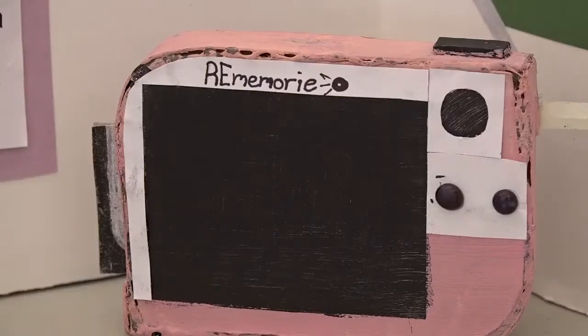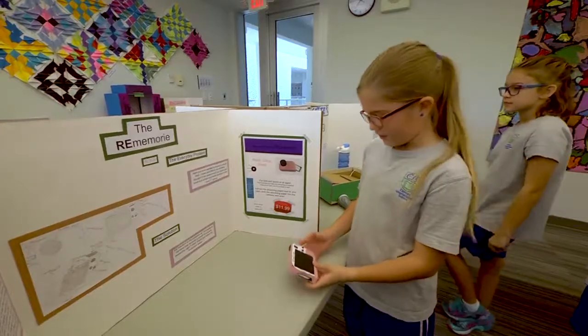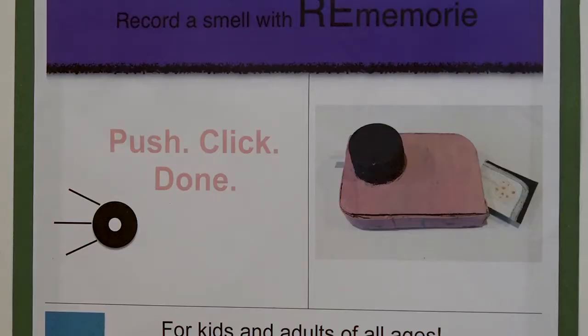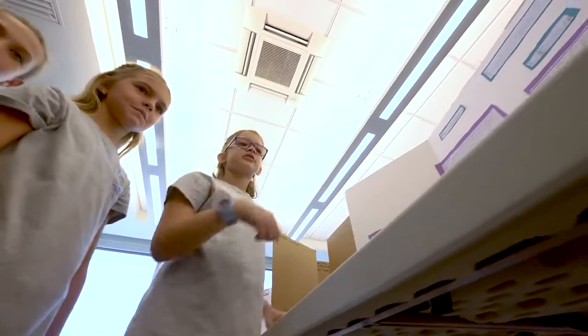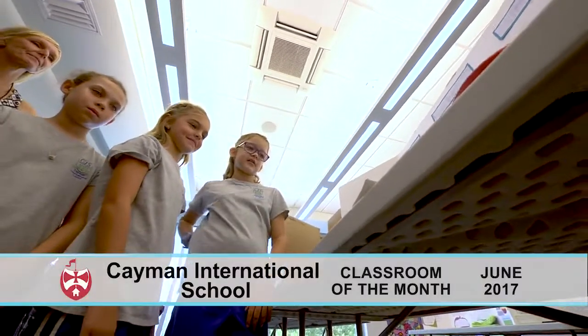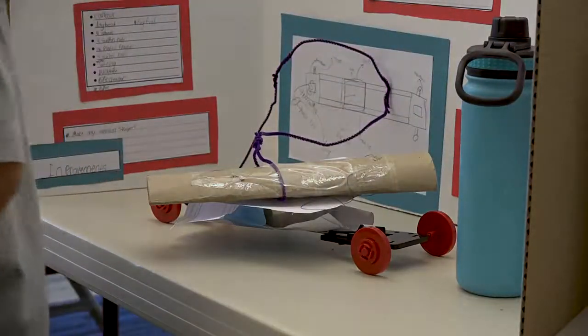Nine-year-old Kyla Murphy shows off her work at this year's Invention Convention at Cayman International School, introducing her camera that records smell. She is one of dozens of third grade students using their creativity to solve problems with the goal of making the world a better place, one invention at a time.